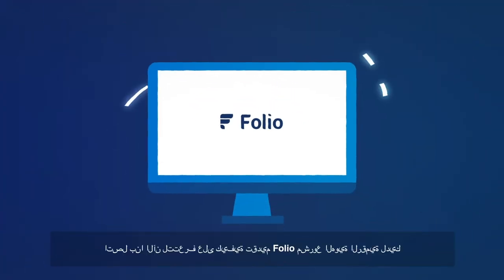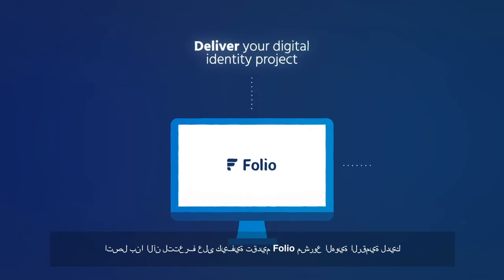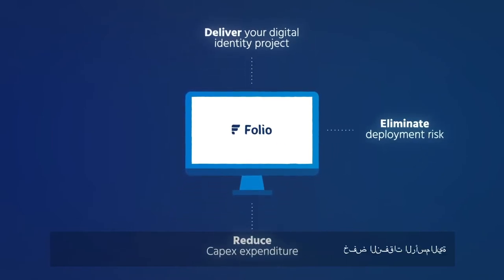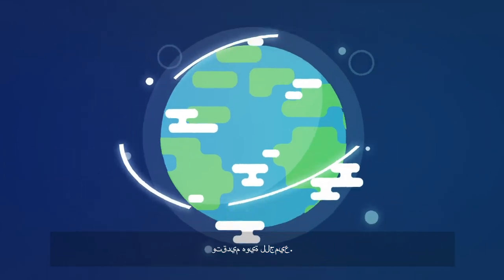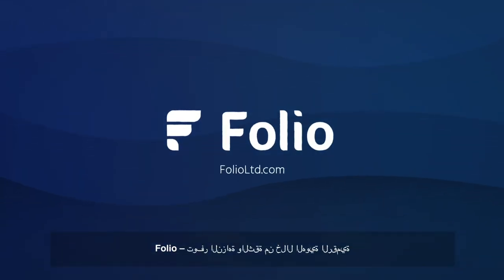Talk to us today about how Folio can deliver your digital identity project and eliminate deployment risk, reduce capex expenditure, provide seamless and instantaneous citizen verification, and deliver identity to everyone. Digital identity with Folio is as simple as one, two, three.